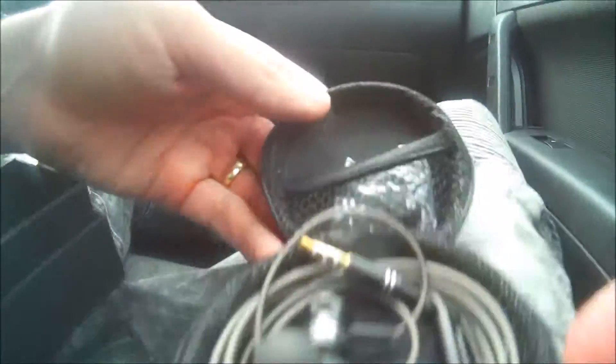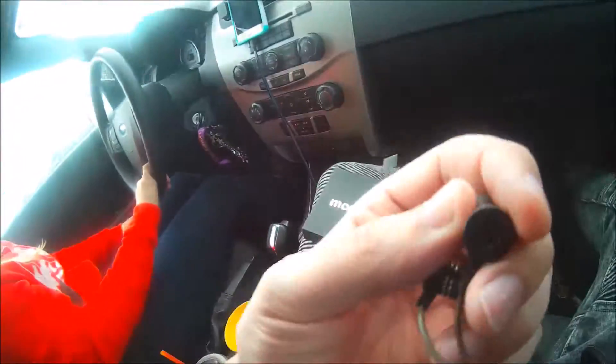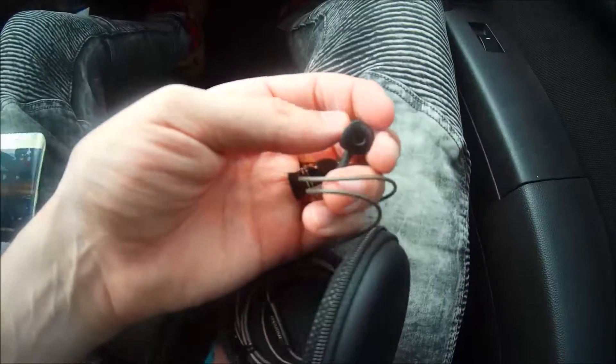We've opened the Monaco case to unveil some beautiful headphones, and just feeling them, they feel like luxury. I've got these beautiful Monaco headphones in and we're ready to test them out.